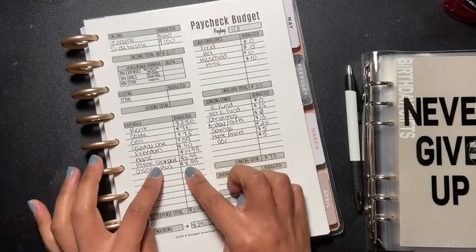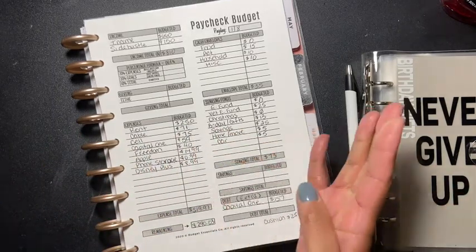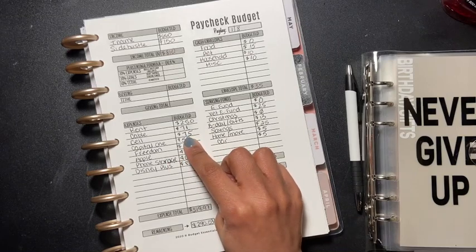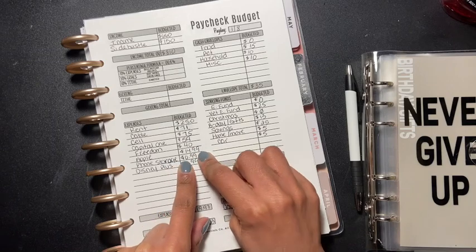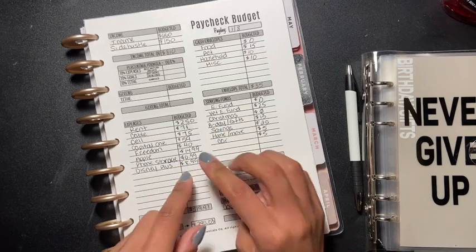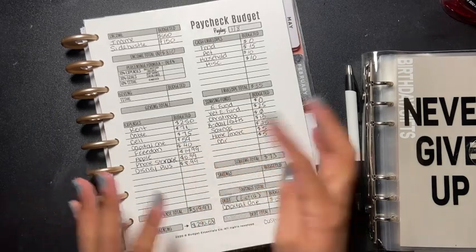A lot of my bills don't come out until the end of the month — Capital One, Freedom — they don't come out until the end of the month. My cell phone is somewhat ahead because January is already paid for, since that comes out on the 5th. Phone storage and Apple Music are the 18th, Disney Plus is around the 18th, so these will come out first.